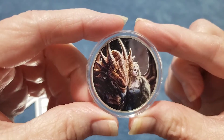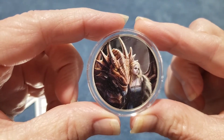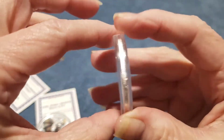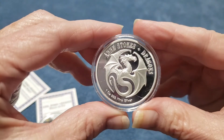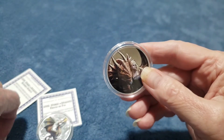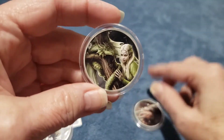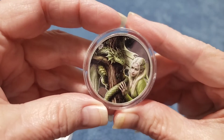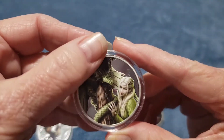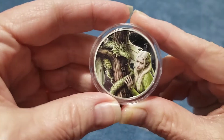I think these are really beautiful — they have such great details. We have five colorized pieces in our collection. I think this is my favorite. I'm not a big fan of green, but I just think this is beautiful. And the scratches are on the capsule, not the round.